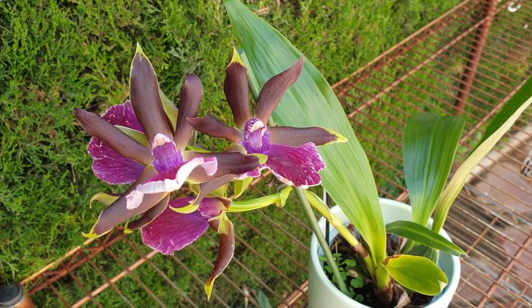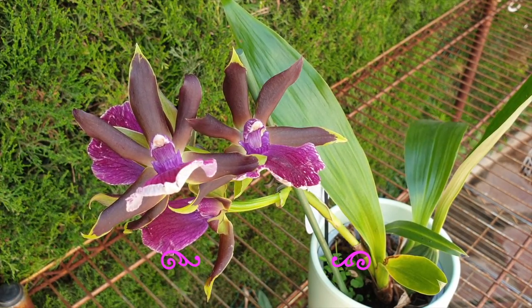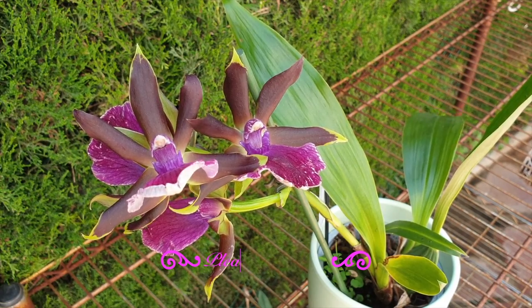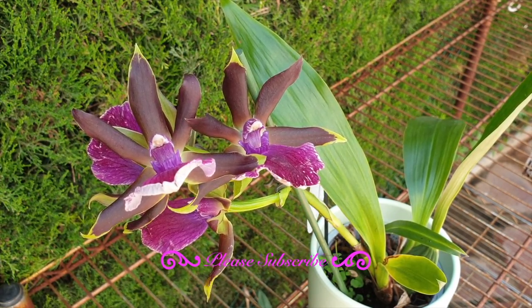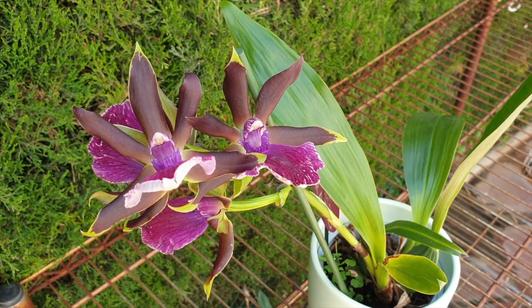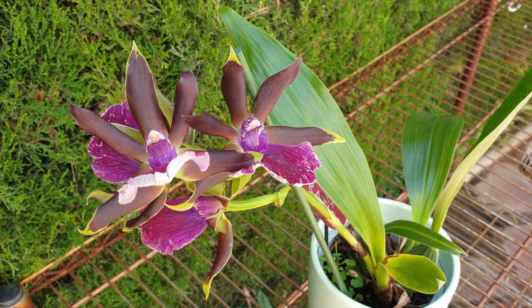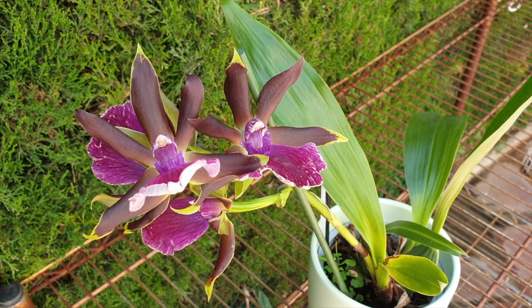So you got yourself a new zygopetalum — congratulations! Now that she's home, you can enjoy the blooms. You're happy with your purchase, now it's time to get her settled in and grow well, and then hopefully with the next new growth, more blooms and more of that gorgeous fragrance. Coincidentally, I got myself a new zygopetalum as well.